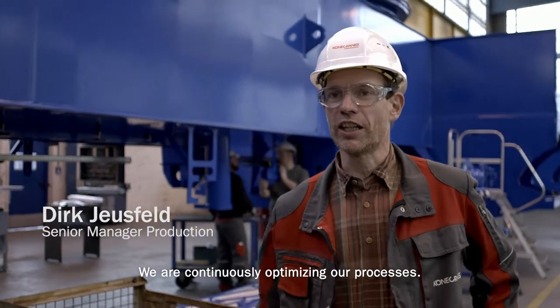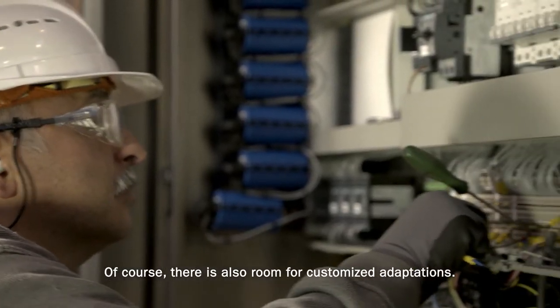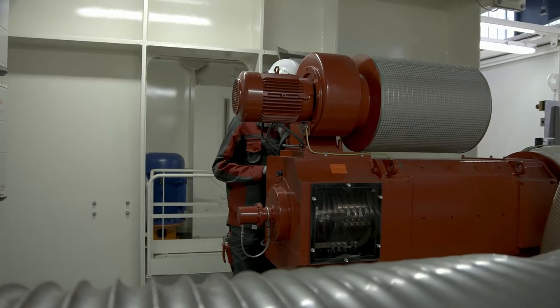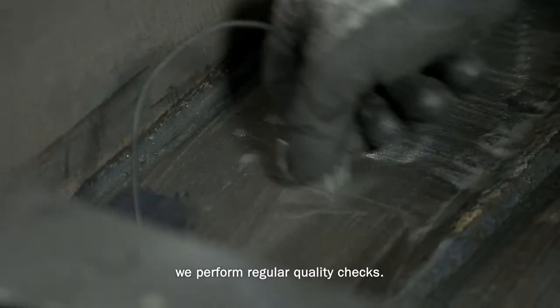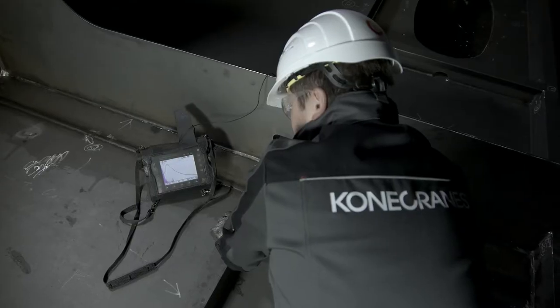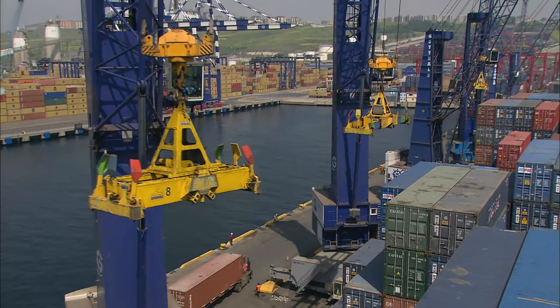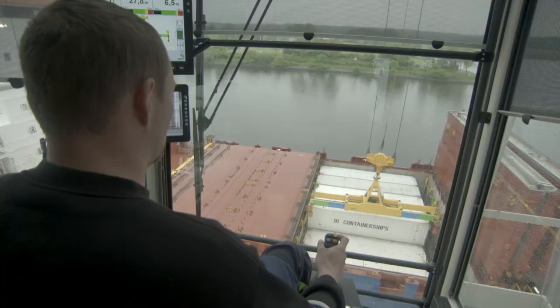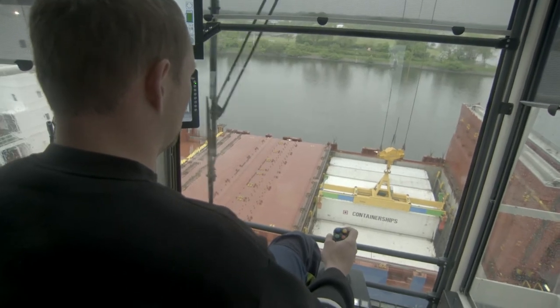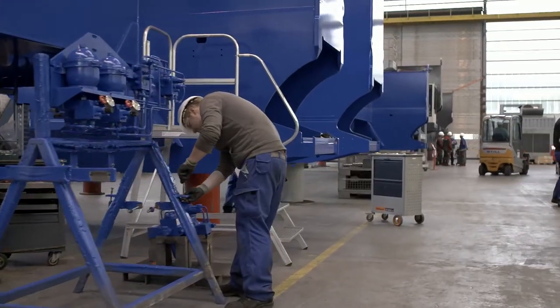We always optimize our processes, and of course there is also room for customer-specific applications. So that quality is always accurate, we carry out very precise controls. Konecranes Gottwald mobile harbour cranes work in ports and terminals around the world in all climatic conditions, placing the highest demands on manufacturing.